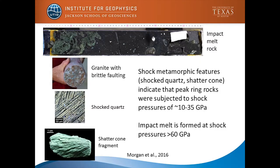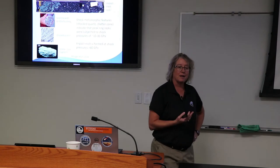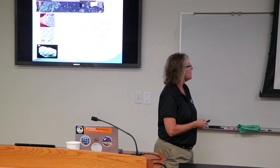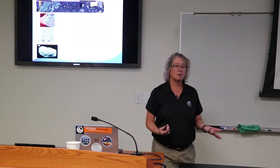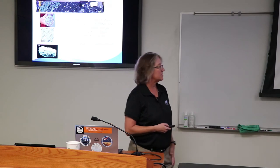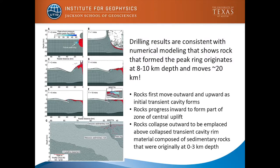Looking in detail at some of those rocks — even before we went to Germany and split the cores — we had enough information to know some things about the peak ring. We found shock quartz, which is diagnostic of impact craters, as are shatter cones — you form those under shock pressures of 10 to 35 gigapascals. We also had the impact melt rock, formed at shock pressures greater than 60 gigapascals. We also had all this brittle faulting in the granite. These results are consistent with the numerical models.